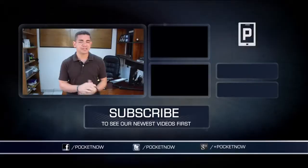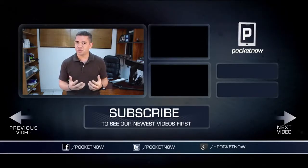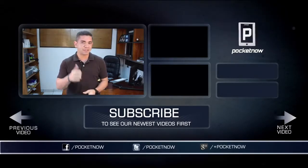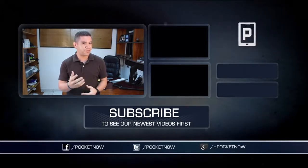That's it for our throwback of the first generation iPhone. Did you own this phone? Did you like it? Did you want it back in the day? Leave us a comment below and tell us your experience. Make sure you follow us on social media, subscribe to our YouTube channel, and give this video a thumbs up if you liked what you saw. I'm Jaime Rivera — thank you very much for watching. We'll see you on the next throwback.